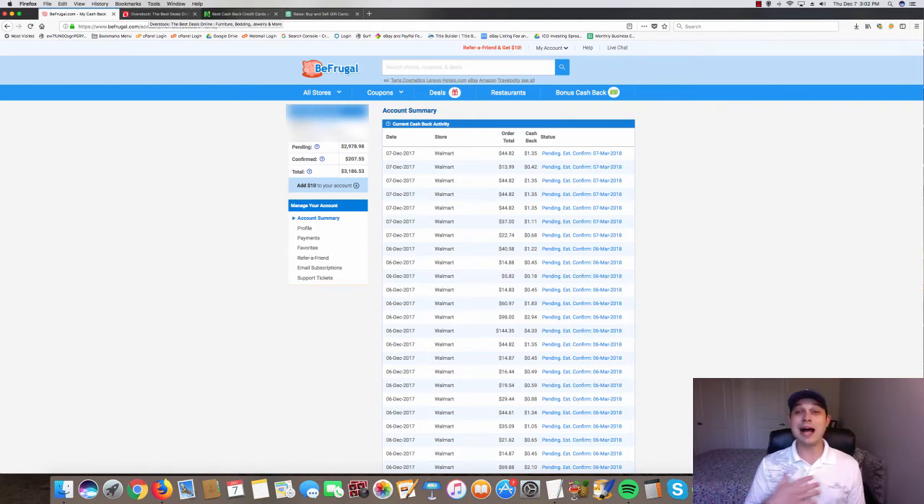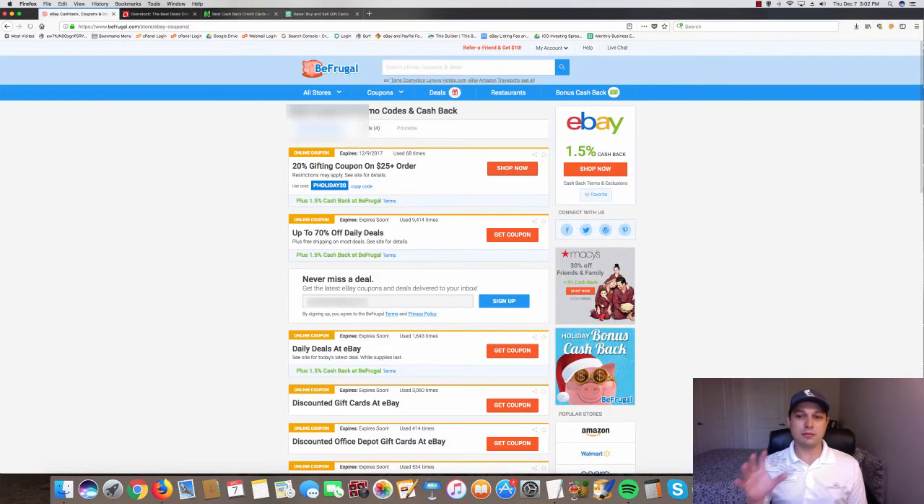When I started I didn't see the power of even a small one percent. If you type in eBay, they're not offering huge percentages, but the point is it's free money. If you're not using this, you're leaving money on the table.